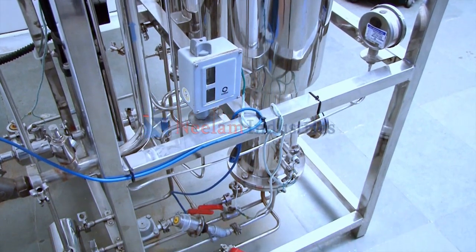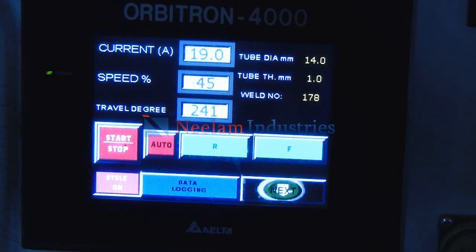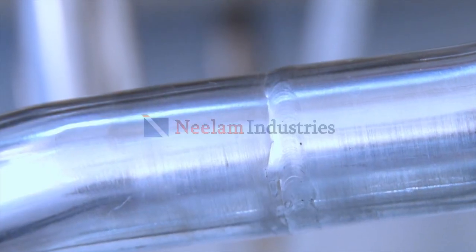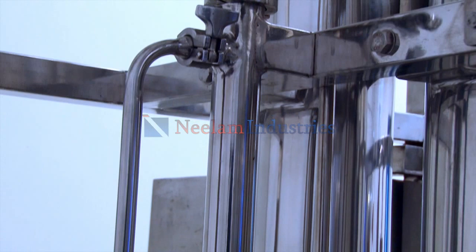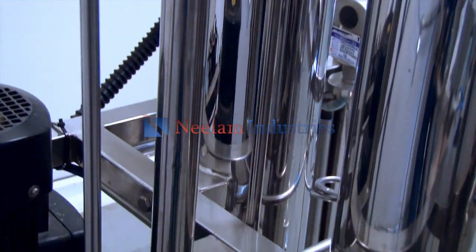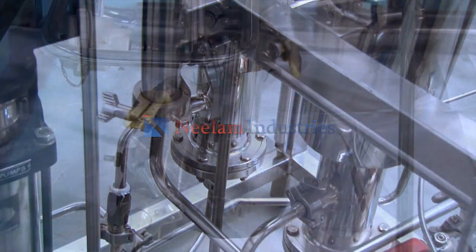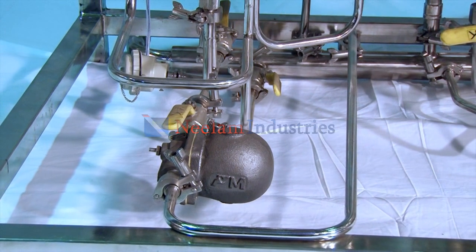All process pipelines are seamless, orbital welded, and provided with triclover ends. An external pre-heater is included to pre-heat the DM water, along with a float-type steam trap assembly to remove plant steam condensation.